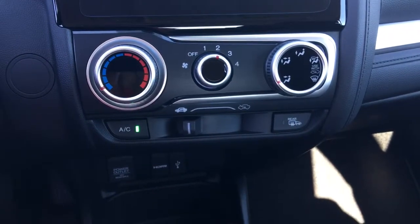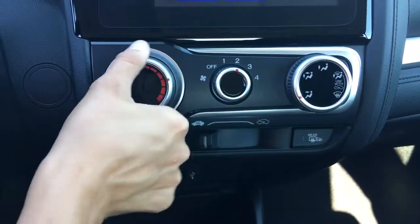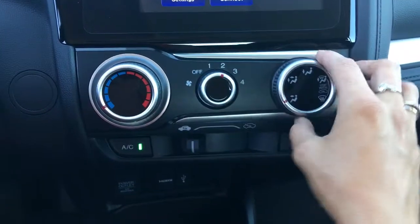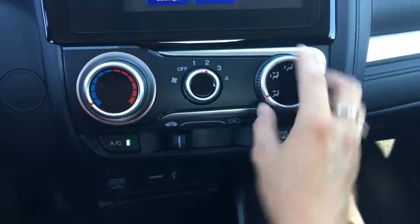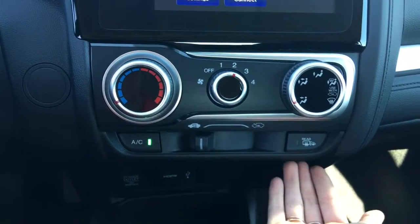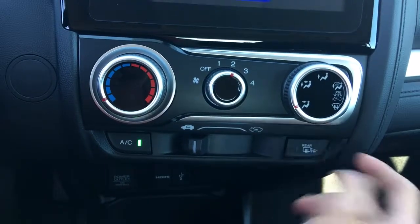Below that we're going to find our climate control — temperature toggle going from cold to hot, airflow, fan speed, and direction of airflow with defrost of course. You can select how the air is cycling through as well as air conditioning, and whether you have your heated mirrors and rear window on. They work simultaneously — when you turn on one, they both come on.